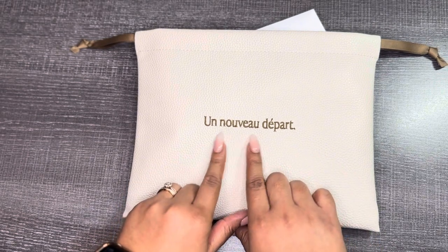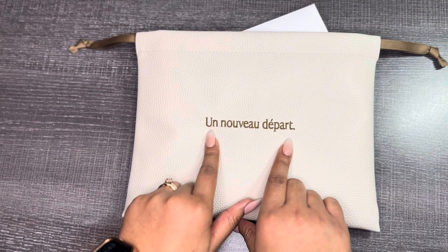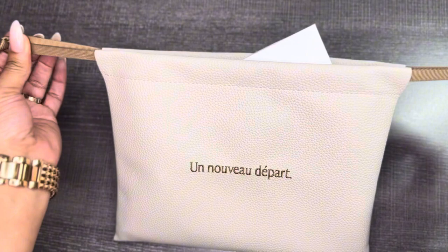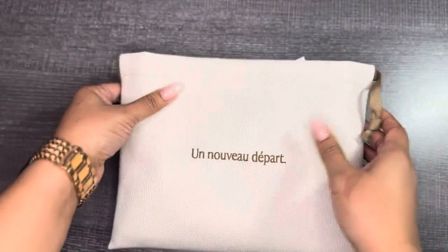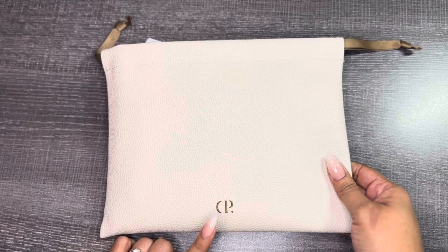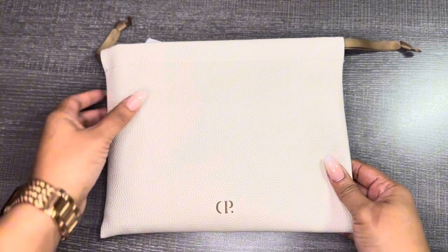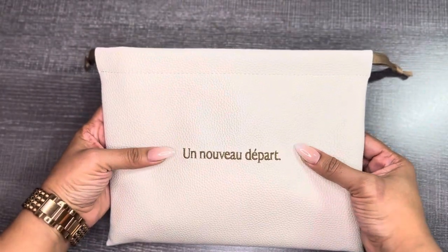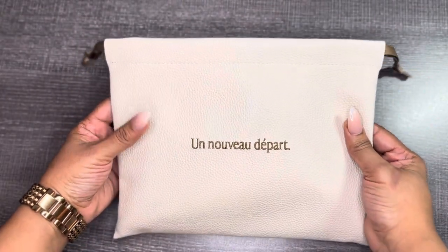I think it's pronounced 'Un Nouveau Départ' and it means a new beginning. It's a tan color, and then you have your brown drawstrings. On the back of it, you have the Cloth & Paper embroidering. I am loving this bag — I love how it's so elegant, yet so functional.